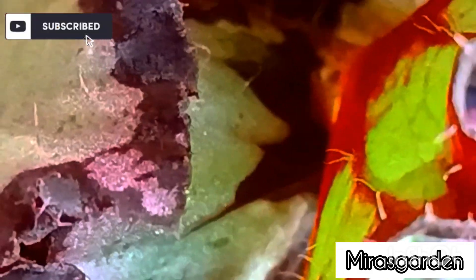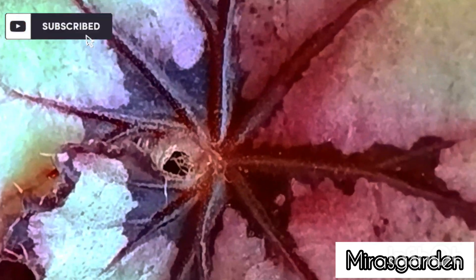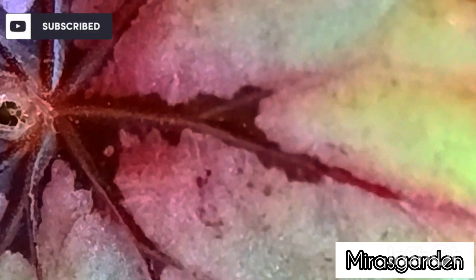Just make sure to provide them with the correct growing conditions, and you'll be rewarded with a beautiful and healthy plant. Begonia is a genus of flowering plants that belongs to the family Begoniaceae. There are more than 1,800 species of Begonias that are known worldwide.